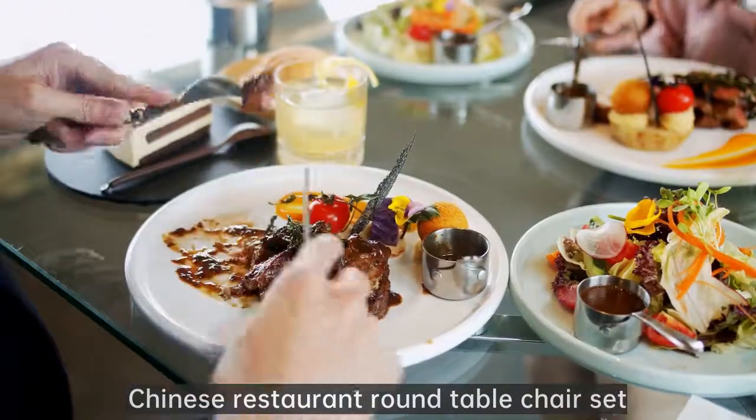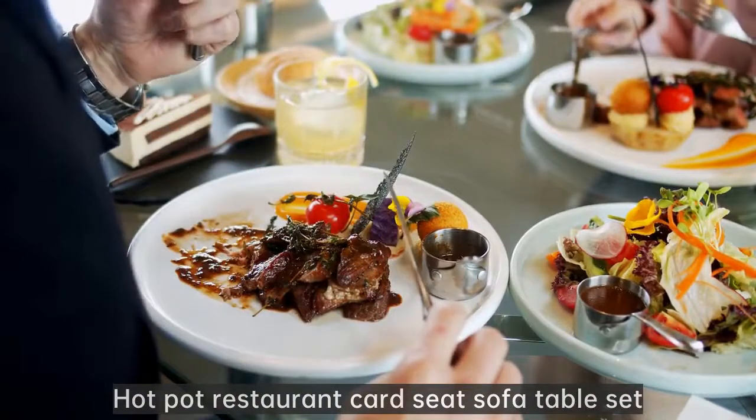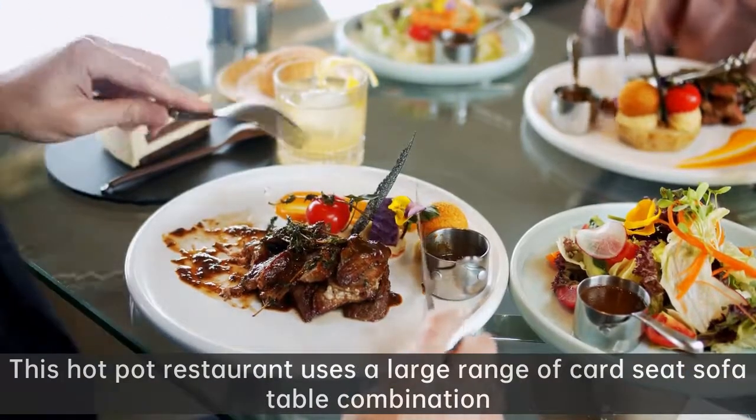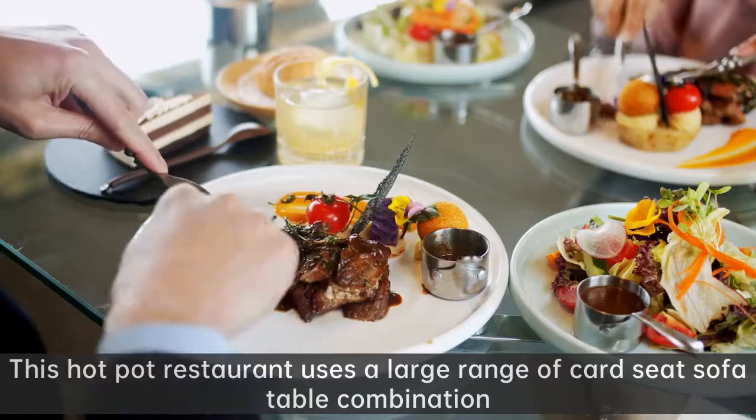Chinese restaurant round table chair set. Hot pot restaurant cart seat sofa table set. This hot pot restaurant uses a large range of card seat sofa table combination.